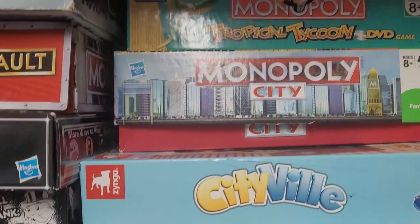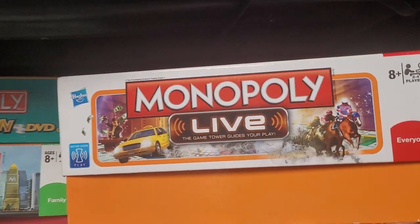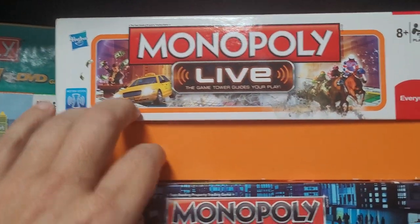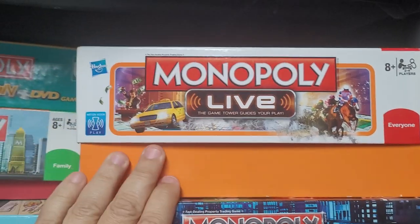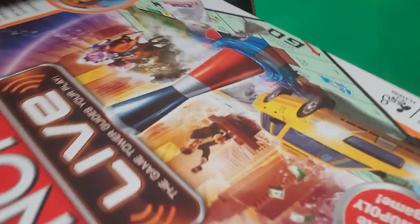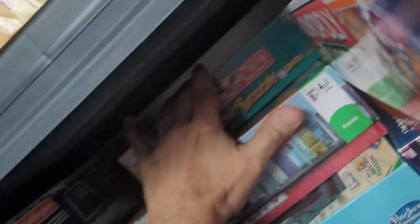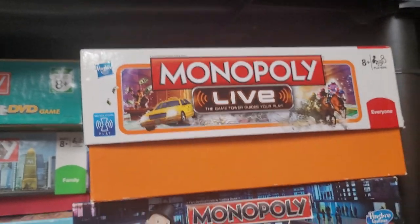I like a lot of the more streamlined Monopolies — they don't take long. This game is rare — it came out around 2011 and it has this big electronic tower that basically controls the game. If you find a copy of this, get it. This is an anniversary edition.